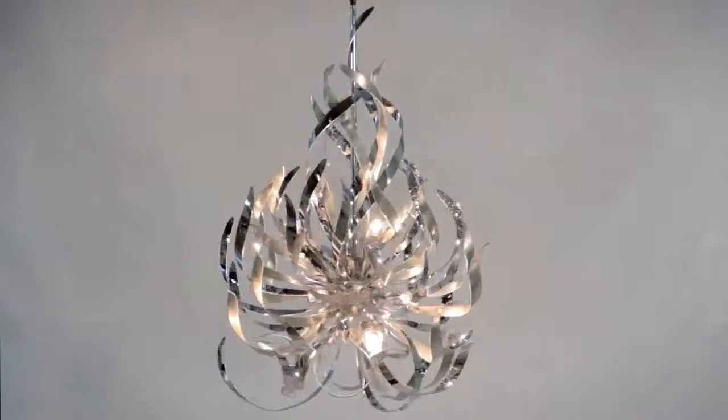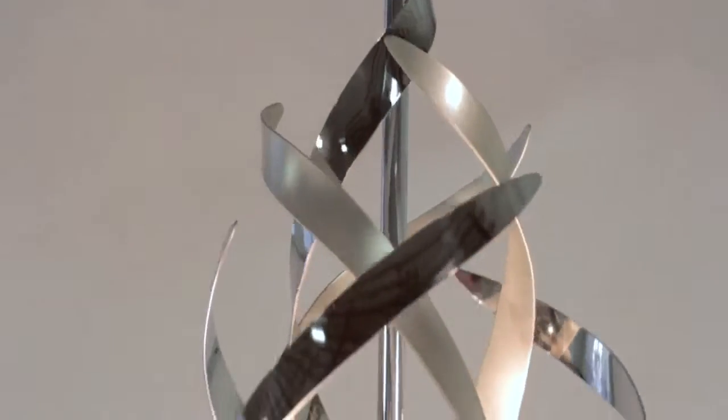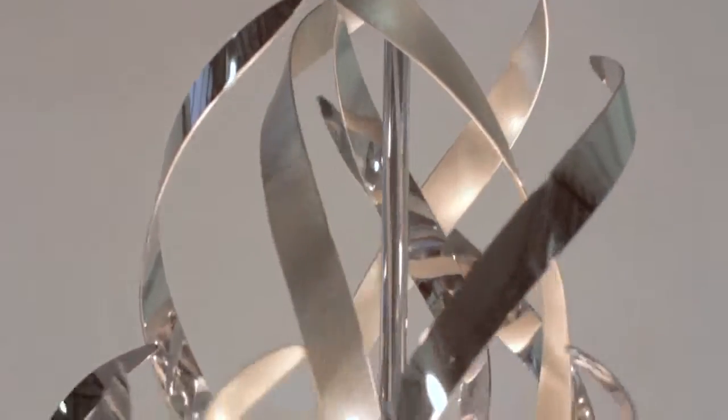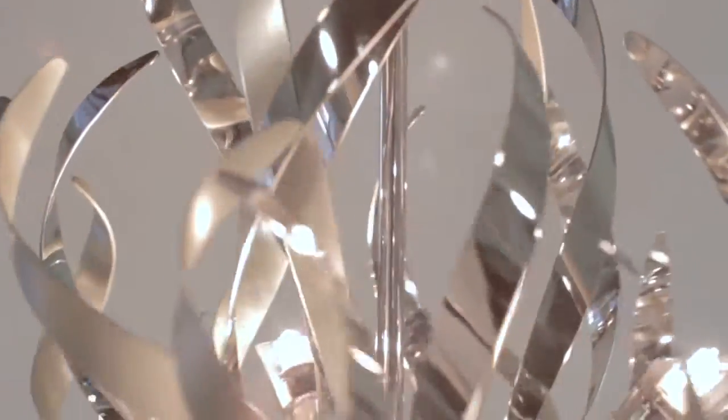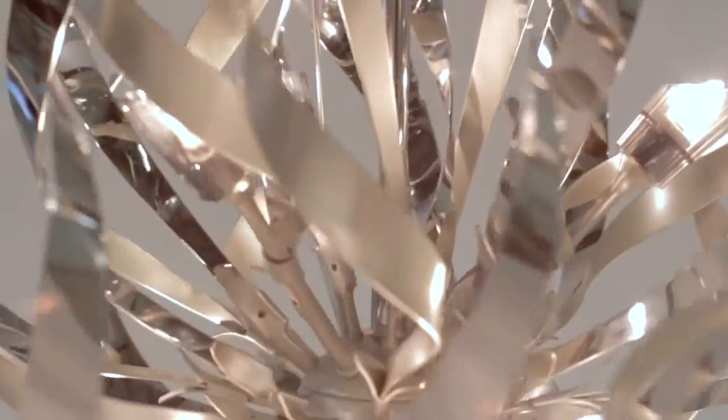A radical twist in lighting design, Graffiti is undoubtedly the rebel of modern lighting fixtures. Featuring handcrafted iron, silver leaf in a polished stainless finish, and smoke crystal diffusers, this chandelier has attitude to spare.